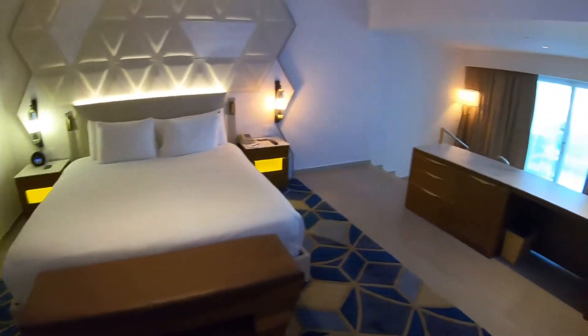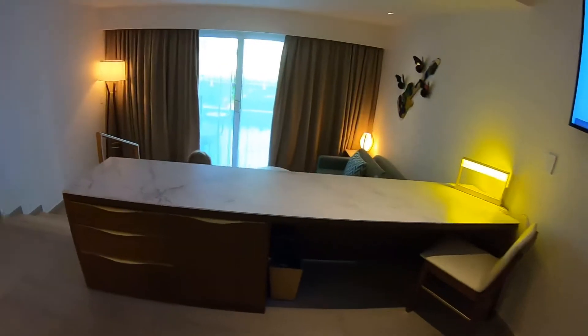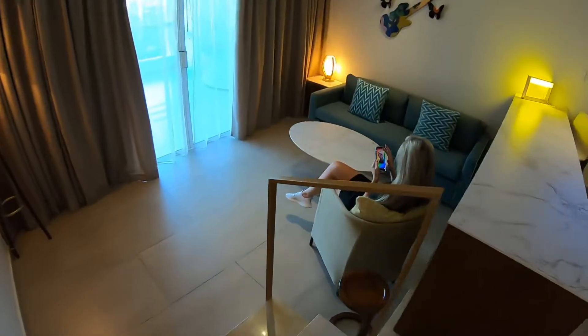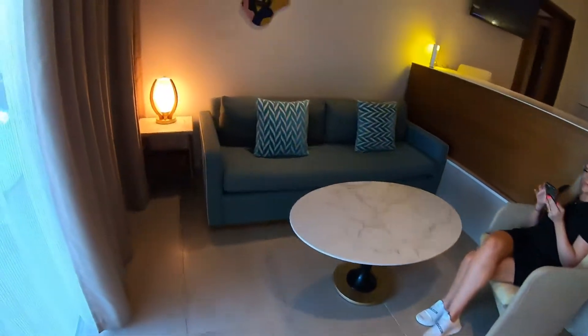So we have the master bedroom with a little vanity seating area, which comes down to a nice little lounge and sitting area.